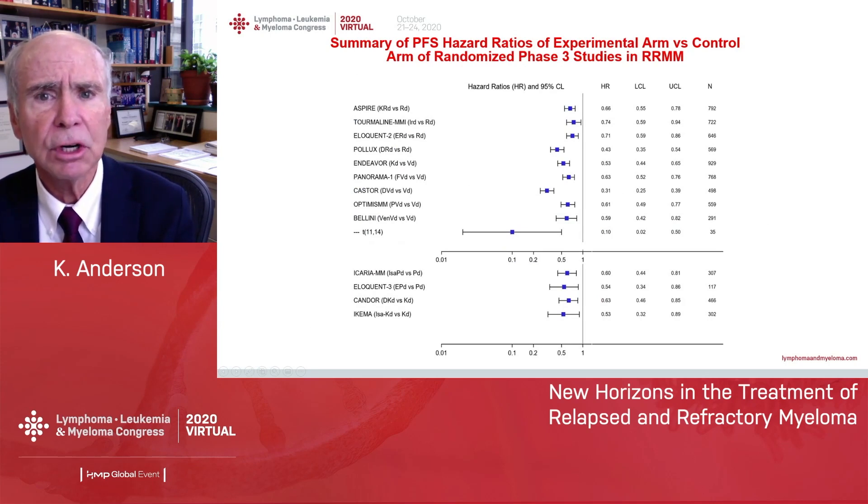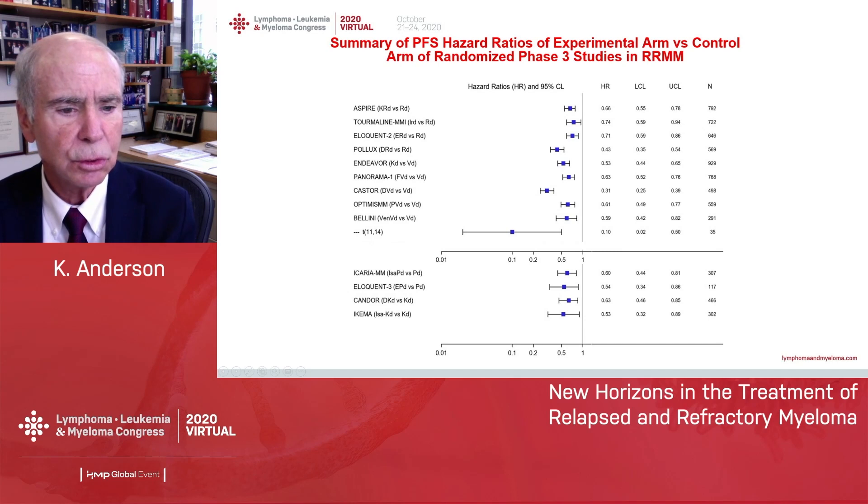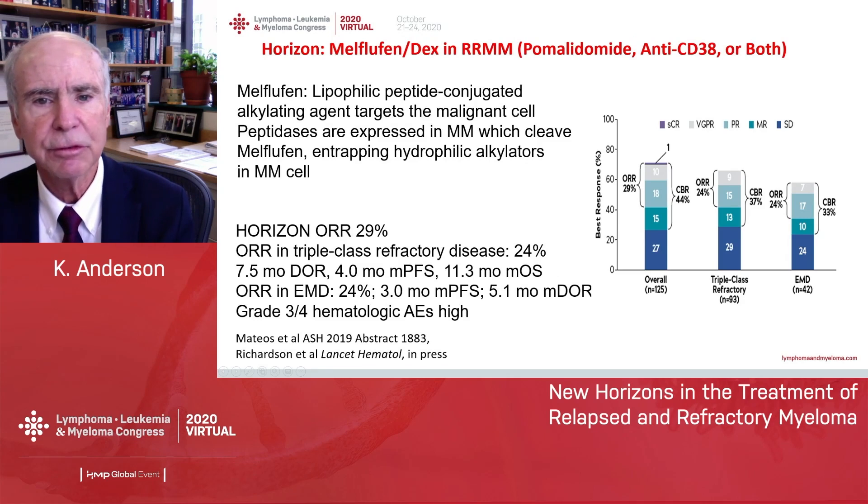Here is a summary of all the phase 3 trials I've presented — three drugs versus two. The hazard ratios are in favor of the triplet in all cases, whether len-dex was the control arm, Velcade-dex was the control arm, or as we moved further in advanced disease, pomalidomide-dex or even kyprolis-dex were the control arms. In each case, triplet therapy is preferred.